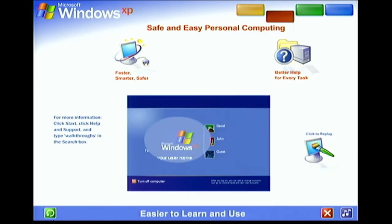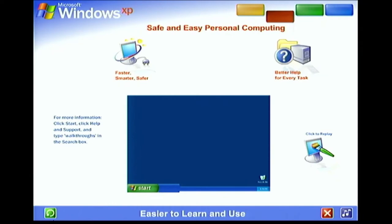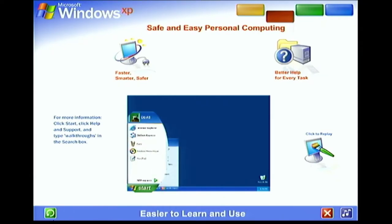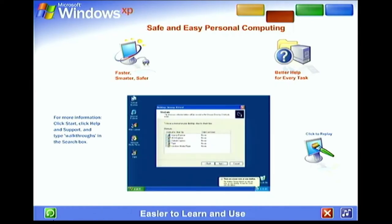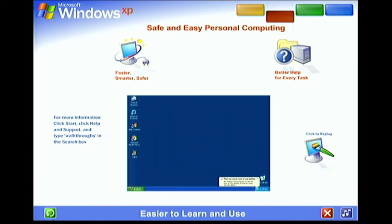Windows XP brings a brand new visual style to your computer — friendly, fresh, and streamlined. Cleaner lines, richer colors, smarter organization. Easier ways to get where you want to go and do what you want to do. The simplified Start menu automatically puts your most frequently used programs in plain view, never more than one click away. The updated taskbar organizes files on the fly. An automatic cleanup wizard keeps everything on the desktop neat and tidy.